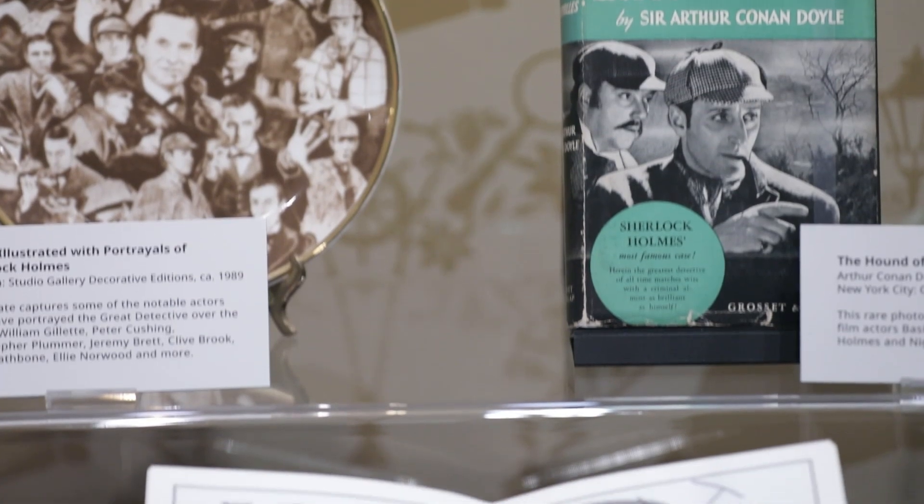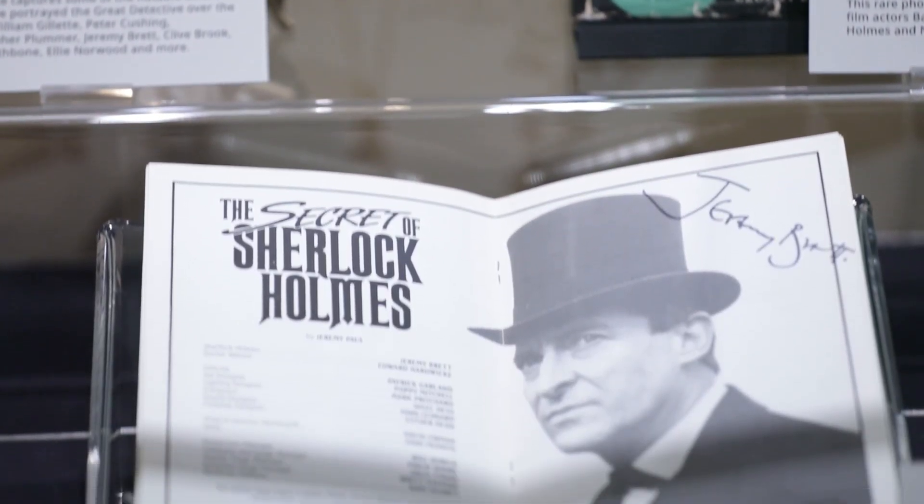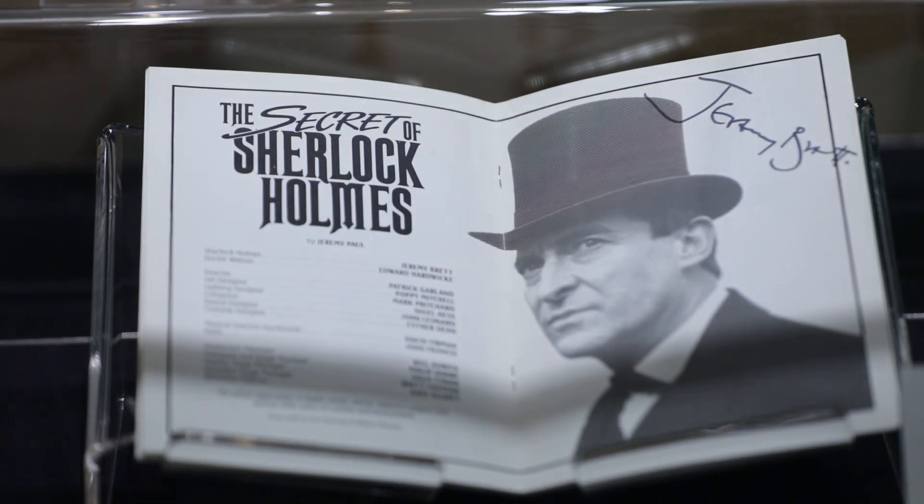Fans of the Granada Sherlock Holmes television series may notice a program for a 1988 stage production of The Secret of Sherlock Holmes, signed by actor Jeremy Brett.